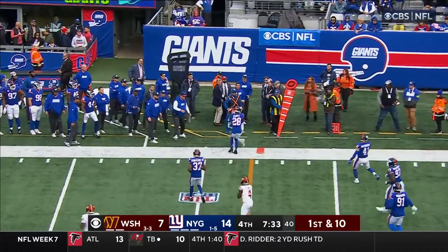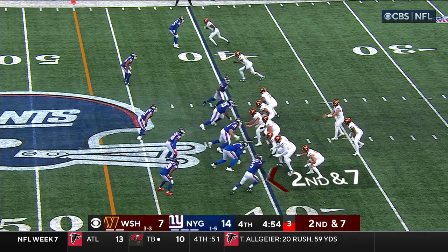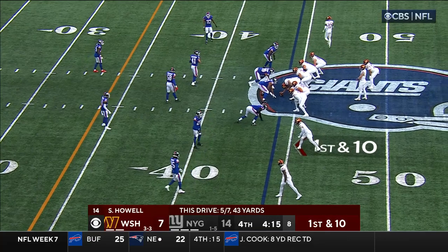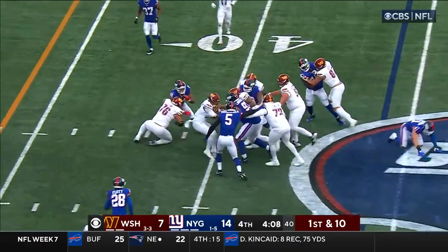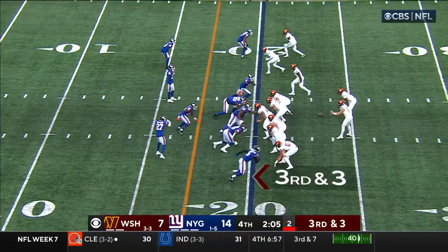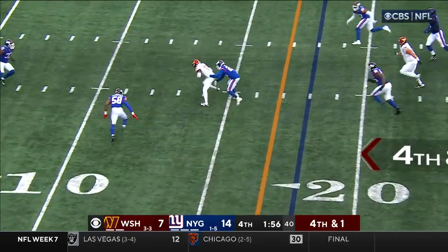Howell throwing on the run, he's got Dotson out of bounds — look again at the pressure. Howell back to Thomas — he's got it, slips a tackle and then trips. Howell stands in there and locates an open man in Byron Pringle. Approaching four minutes to play. Rodriguez delayed handoff — nice run. Howell fires to Dotson, another catch, taken down out of bounds. 3rd and 3, play clock at two. Howell rolling right, gets rid of it quickly — Samuel slipped and doesn't get there. Howell to the air and he's got McLaurin for a first down.